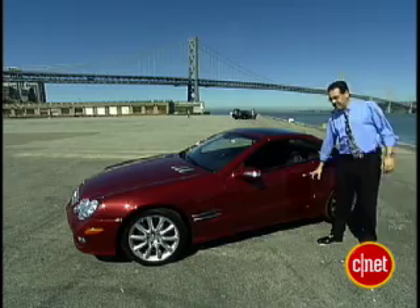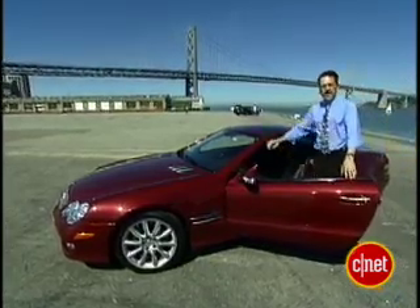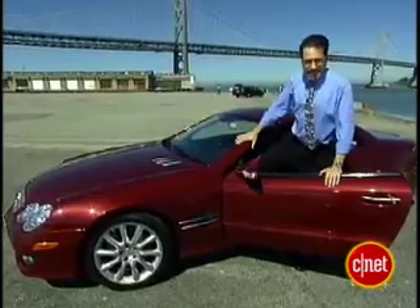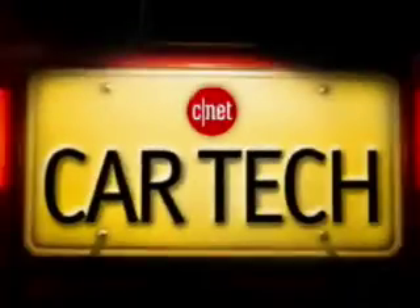Mercedes-Benz SL 550 — one of the most ostentatious production cars out there. But can the cabin tech keep up with all that pretense? Let's find out. This car is more about cabin comfort than about technology accoutrement. Let me show you.